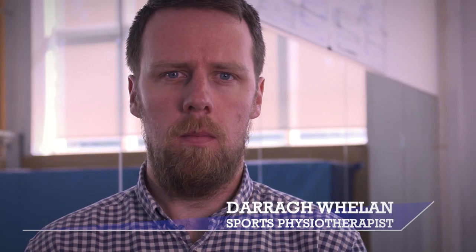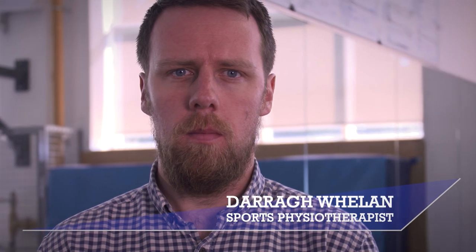My name is Dara Whelan, I'm a sports physiotherapist. I've been completing a PhD over the past four years looking at wearable technology as a way of measuring human performance in a sporting environment.